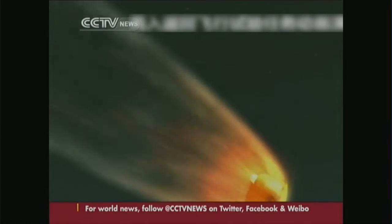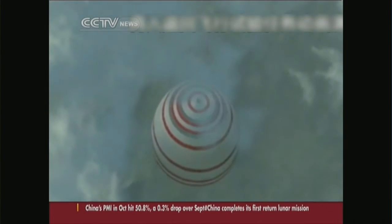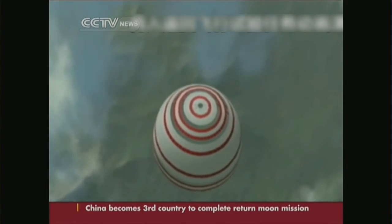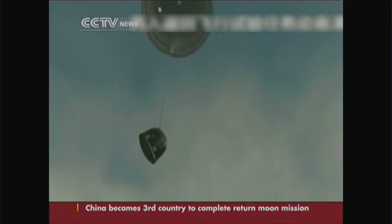But there remain important challenges ahead. Flight planners must ensure the test orbiter reaches just the right speed at the right time if it's ever to return to Earth. If the orbiter moves too fast, engineers risk losing control of it.